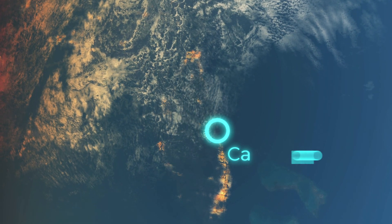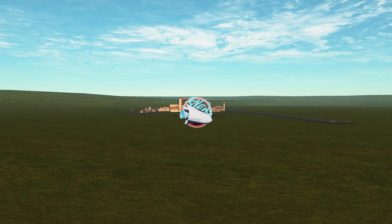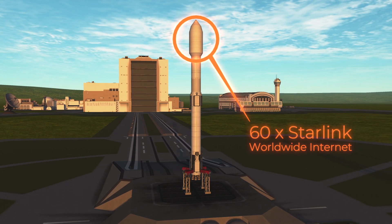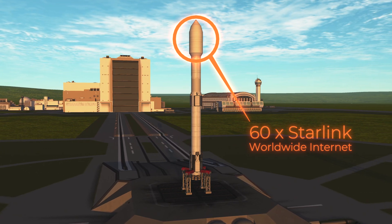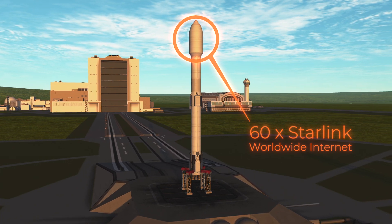We begin our journey in Florida, USA, because that's where both rockets launched from just a few days apart. The first rocket was a Falcon 9 for SpaceX carrying the next batch of Starlink satellites. The other one is another Falcon 9 for SpaceX also launching Starlink satellites — two SpaceX rockets in one week carrying the same payload.